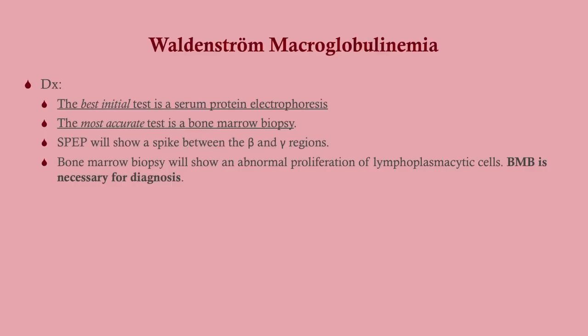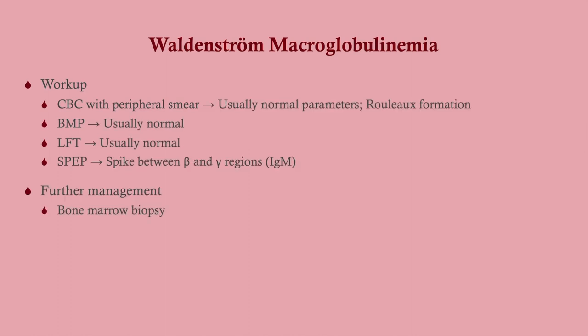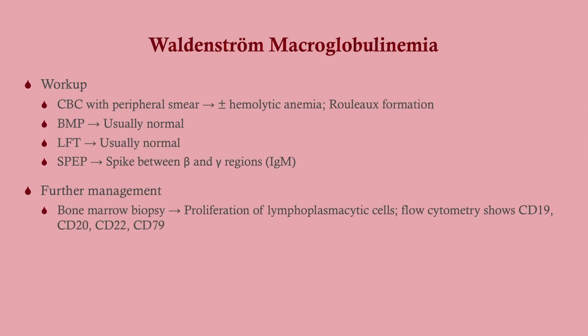So for diagnosis: SPEP will show that spike between the beta and gamma regions, whereas multiple myeloma will be in the gamma region. Bone marrow biopsy will show a proliferation of lymphoplasmacytic cells — it is necessary for diagnosis, but you do not need to know how to read it, even for Step 1. Look for the pan-B markers on the biopsy; that will help you.